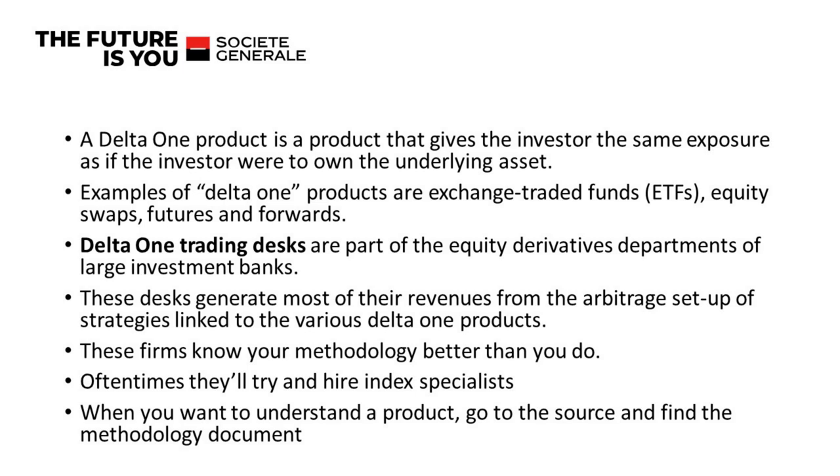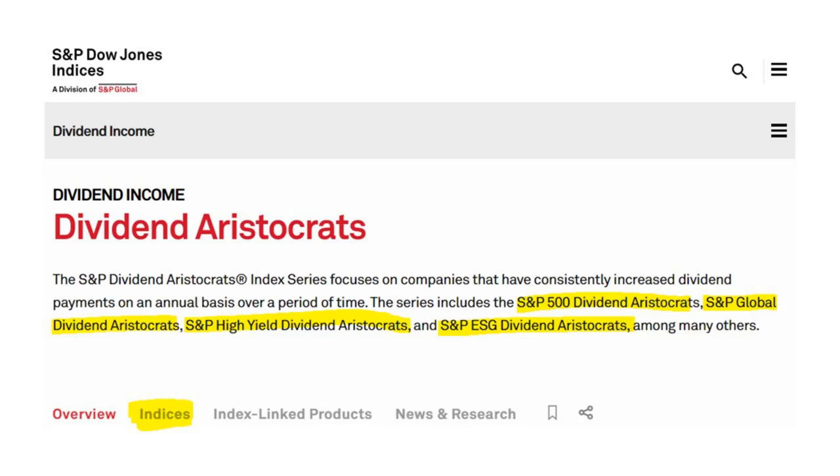The people working on these desks often knew our methodologies better than we did, and people in our firm with the best knowledge of our indices were often poached by hedge funds. If you want to understand how a financial product works, you need to go to the source and find the methodology document, and that's what we've done. S&P Dow Jones Indices were our competitor.